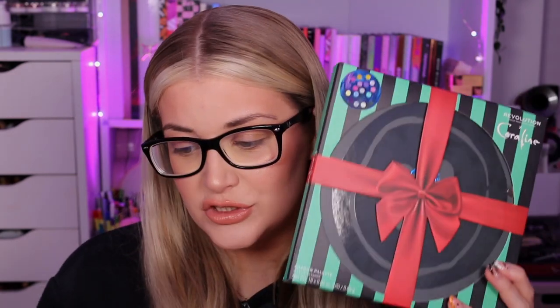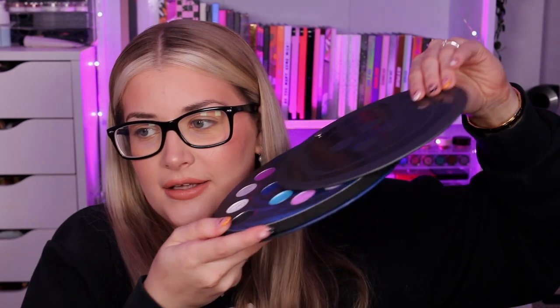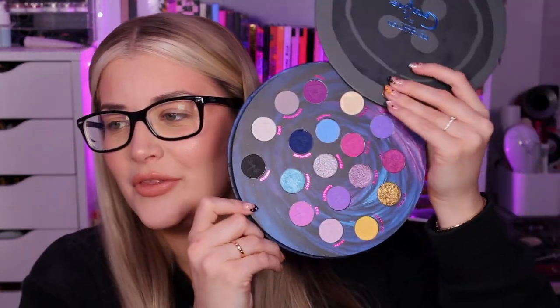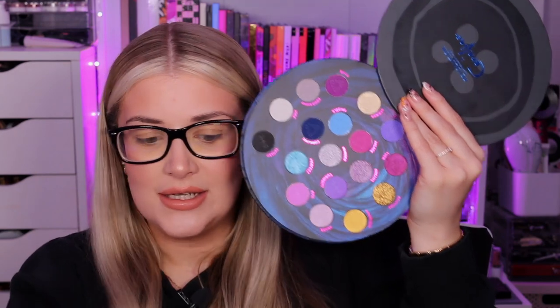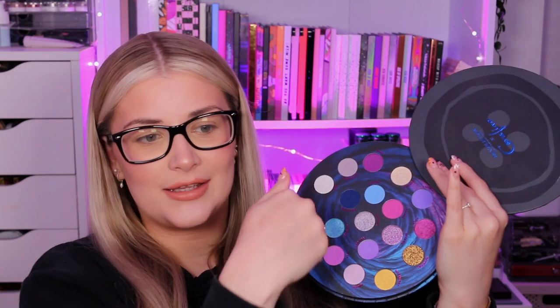I'm going to start with this big button palette, which is the main palette in the collection and a bit pricier — it retails for £20, $25, €20.99, or 40 Australian dollars. The colors in here I am so happy with. You can tell it's designed like a big button, and it opens by sliding with little magnets. The thing I'm really impressed with — both this palette and the smaller one — is that there's real depth to it, a bit of boldness. It's not just light colors. It's just beautiful.